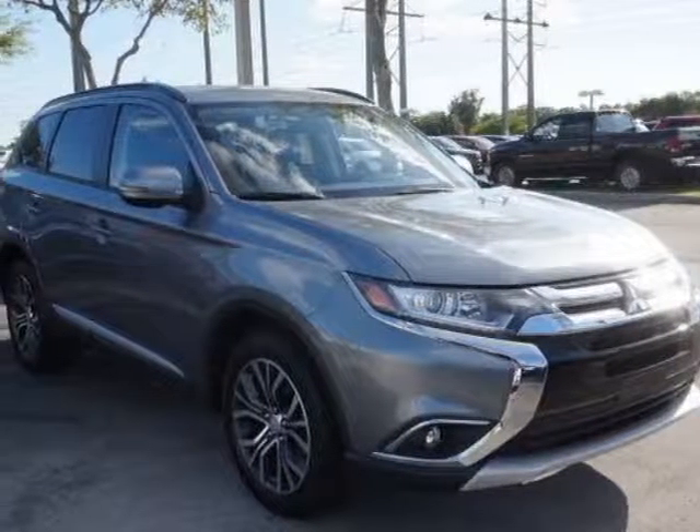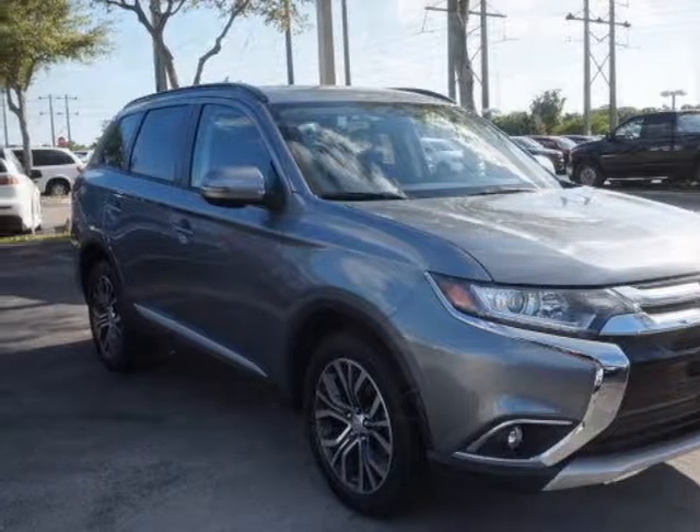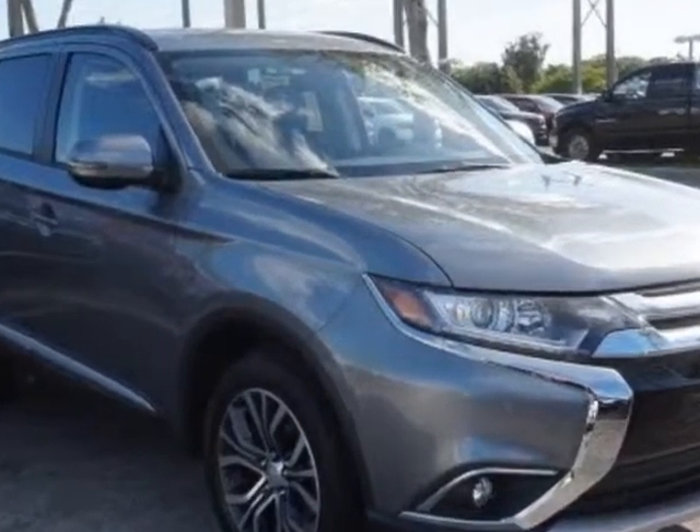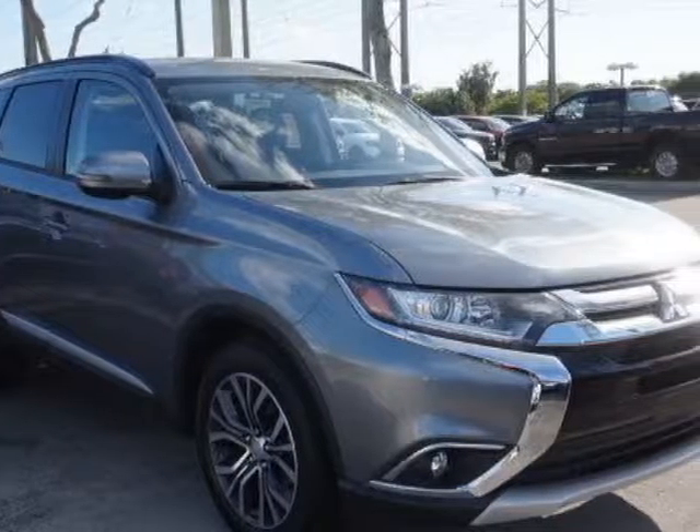Take a look at this 2016 Mitsubishi Outlander. This Outlander has just under 28,000 miles. For your protection, a warranty is available for this vehicle.